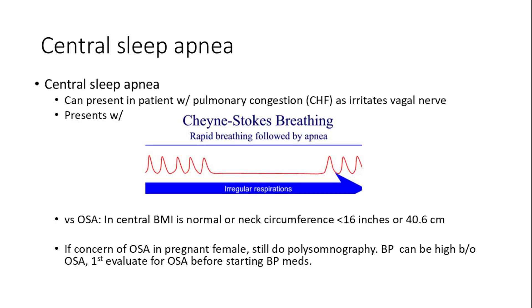Central sleep apnea can occur in patients with pulmonary congestion from congestive heart failure, secondary to compression of the vagus nerve, often presenting with Cheyne-Stokes breathing patterns, which is rapid breathing followed by apnea. Unlike obstructive sleep apnea, central sleep apnea is characterized by normal BMI and neck circumference. In pregnant females, polysomnography is recommended to evaluate OSA when hypertension is present before starting blood pressure medications.